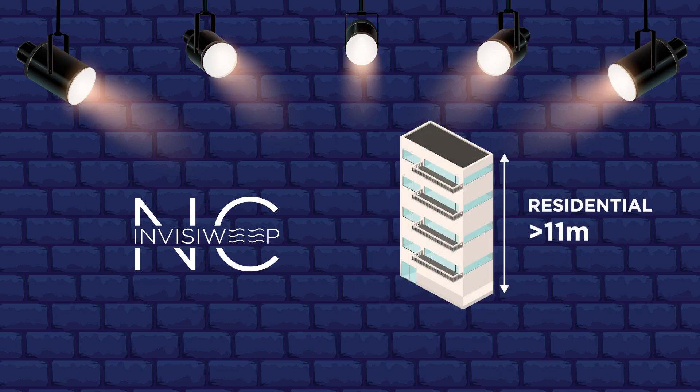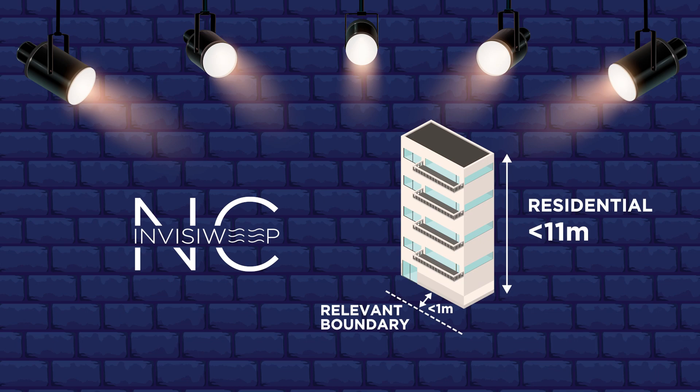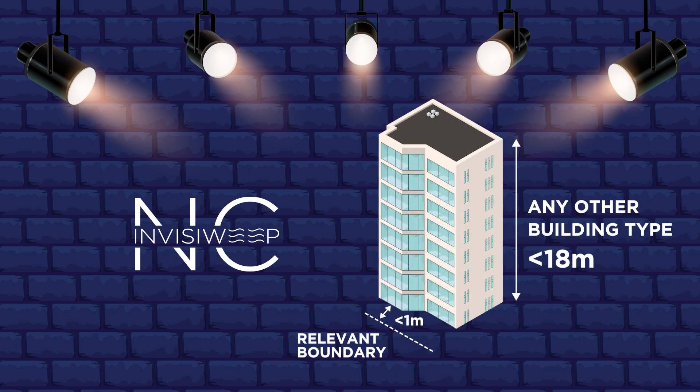All residential buildings over 11 metres; any section of a residential building below 11 metres which is less than 1 metre from the relevant boundary; or any section of any other building type below 18 metres which is less than 1 metre from the relevant boundary.